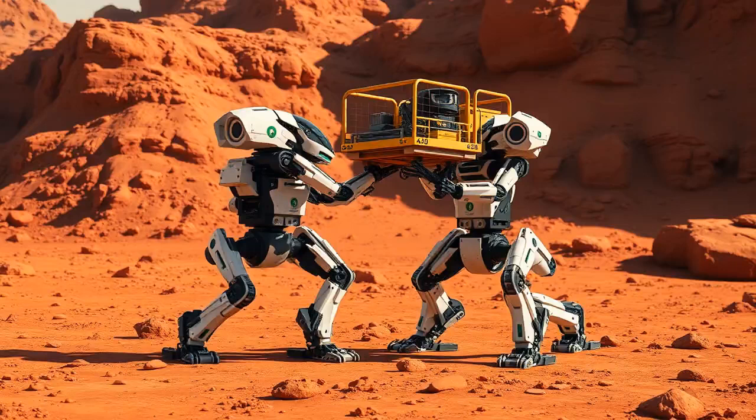And let's not forget robots. These aren't your regular Roombas. Mars bots will do everything from digging to building completely on their own. Picture R2-D2, but with construction skills.